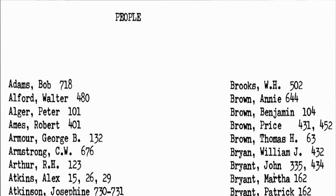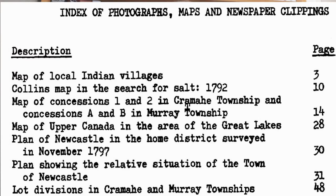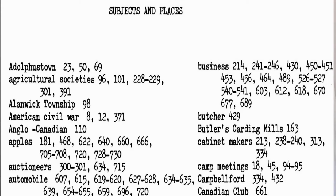There's also an index of names, which provides page numbers for references to individual people, and this is very useful. There's also an index of photographs, maps, and newspaper clippings. This is very useful because there are many of these, especially clippings from the Brighton Ensign newspaper, which appear more in the second half of the book. There's also an index of places and subjects. In light of all these indexes, it's easy to find almost anything that's in the Toby book.